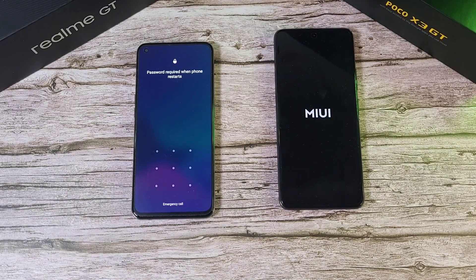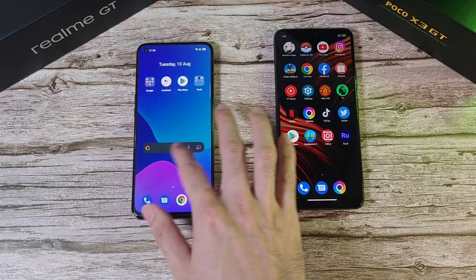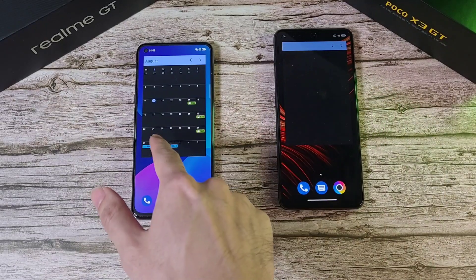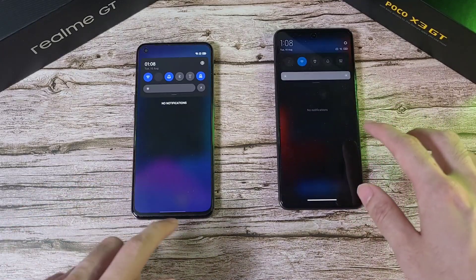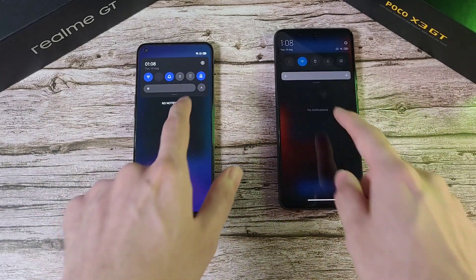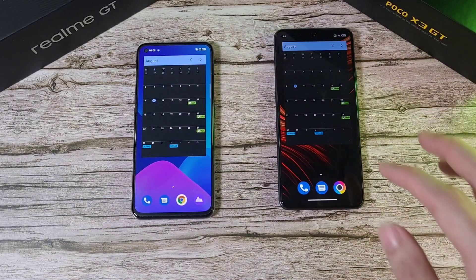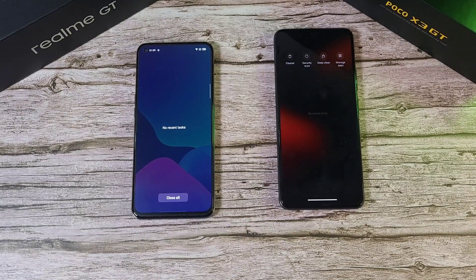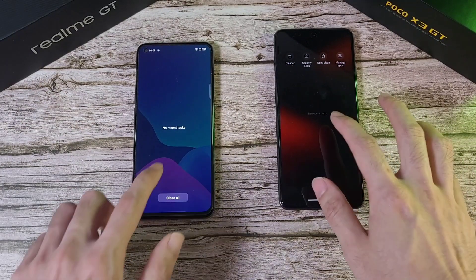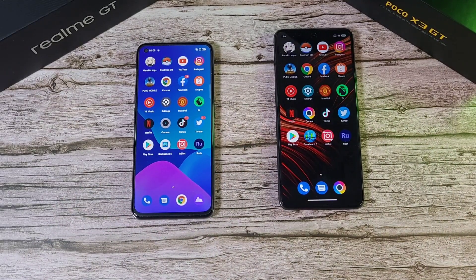The Realme GT beats the X3 GT in the boot test. The calendar is already set up on the Realme GT whereas on the X3 GT it takes some time. Both phones have been charged to 100%, brightness is maxed out, and both are running at 120Hz. All apps have been closed before starting any of these tests.